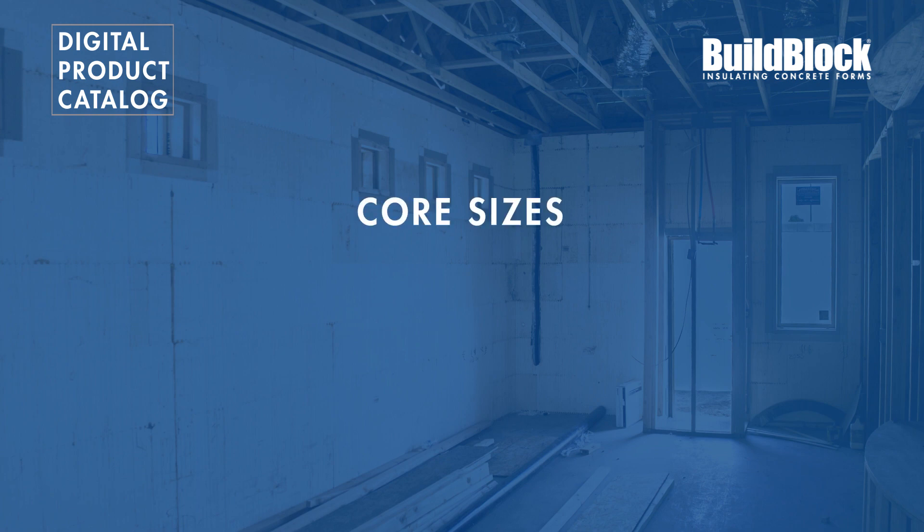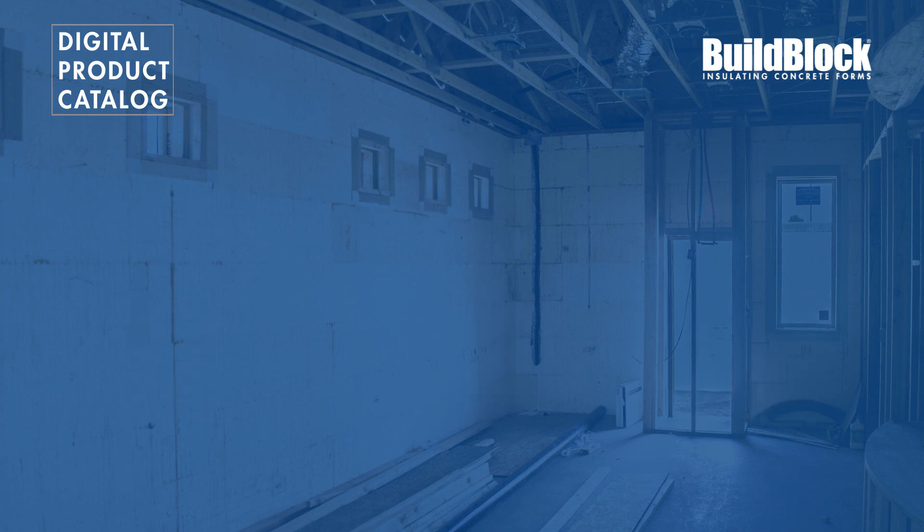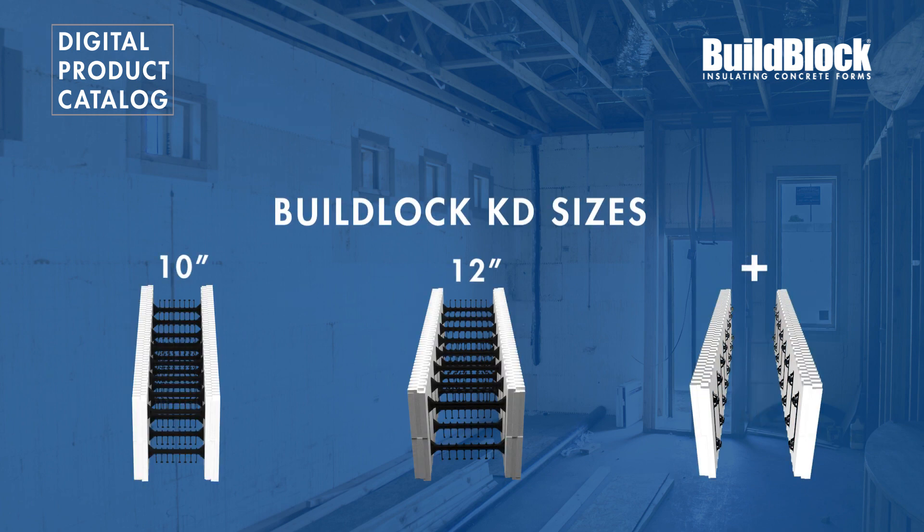The BuildBlock straight form is available in 4, 6, and 8-inch concrete cavity sizes. Larger concrete core sizes in 2-inch increments up to 12 inches or more are easily accomplished with the BuildBlock knockdown system, which will be covered in a later video.